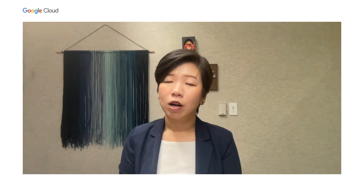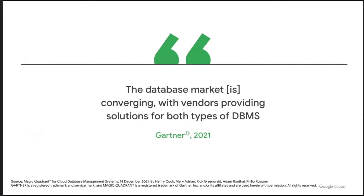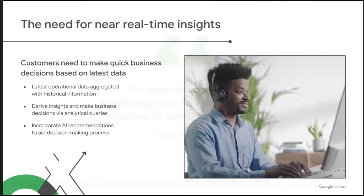A few years ago, Gartner combined the analytical database quadrant with the operational DBMS quadrant, citing that the market is converging, and that is indeed what we're seeing as well. We see a growth in the need for near real-time insights where customers need to make quick decisions from their latest data. The data is collected by their operational databases, then aggregated with historical information stored in analytical databases, joined to derive insights to drive business decisions. Some customers even incorporate AI recommendations to further bolster their data-driven decisions.